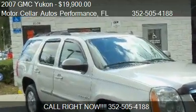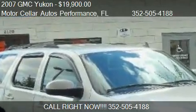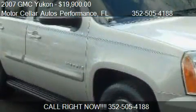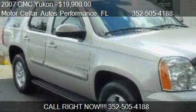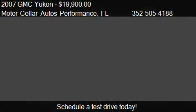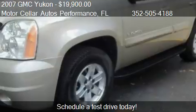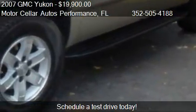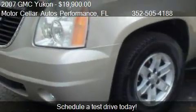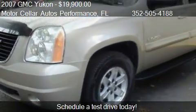This 2007 GMC Yukon is offered by Motor Cellar Autos Performance, priced at $19,900. This Yukon is ready to sell, with just over 66,014 miles.